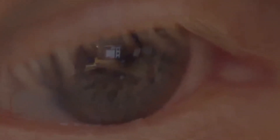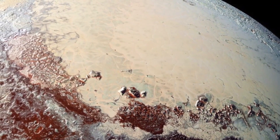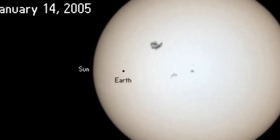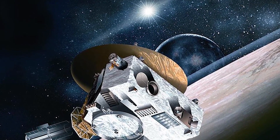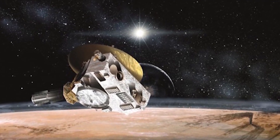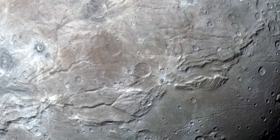On January 19, 2006, New Horizons was launched from Cape Canaveral Air Force Station by an Atlas V rocket directly into an Earth and solar escape trajectory with a speed of about 16.26 kilometers per second (10.10 miles per second, 58,500 kilometers per hour, 36,400 miles per hour) — the fastest man-made object ever launched from Earth. After a brief encounter with asteroid 132524 APL, New Horizons proceeded to Jupiter, making its closest approach on February 28, 2007, at a distance of 2.3 million kilometers. Most of the post-Jupiter voyage was spent in hibernation mode to preserve onboard systems, except for brief annual checkouts.